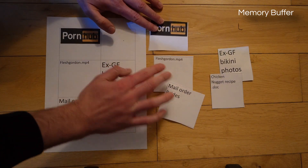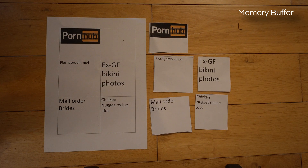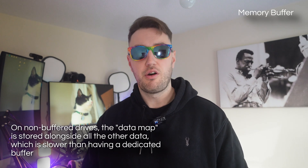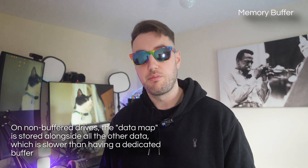And there are a couple of other small benefits as well. This is going to improve the day-to-day experience of using the SSD. On an SSD with no memory buffering, you'll notice that while trying to use your PC while copying files or updating games, the whole thing's going to feel really sluggish. Whereas with a buffered SSD, the PC will still be nice and snappy while multitasking.